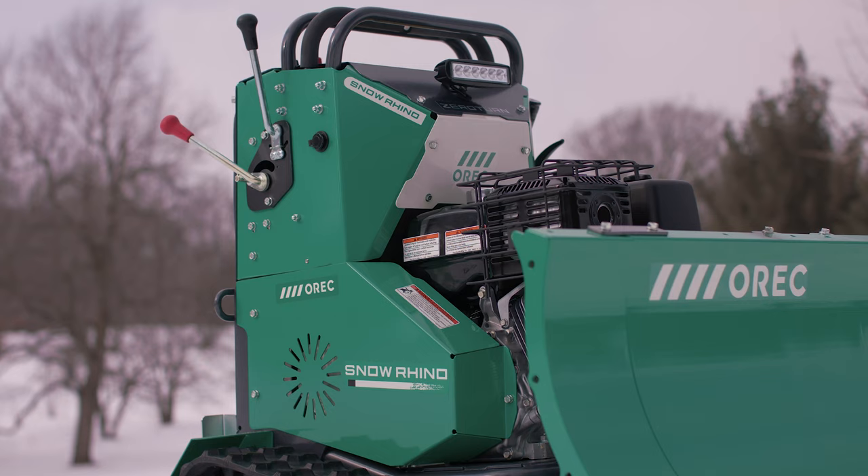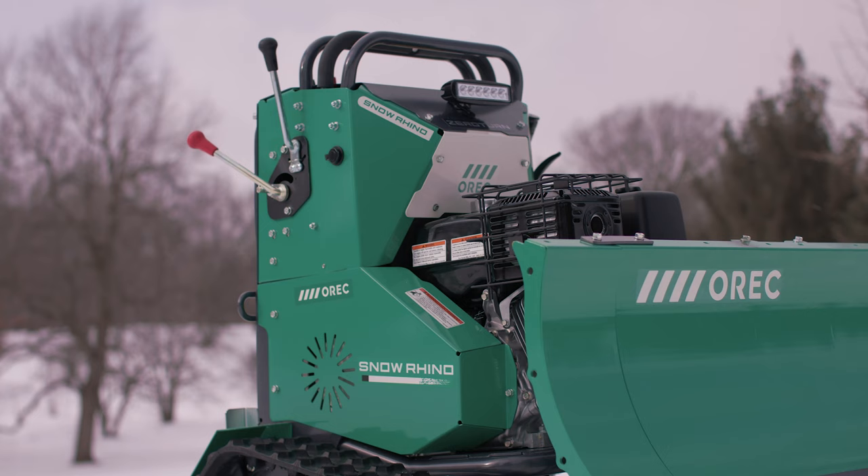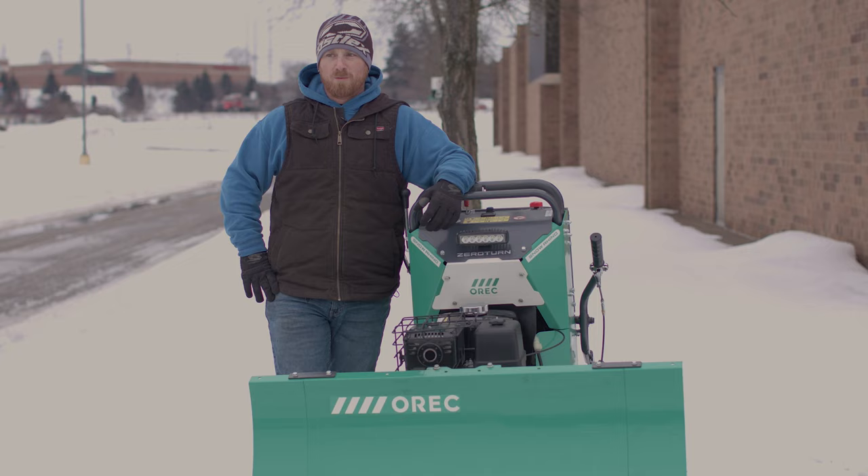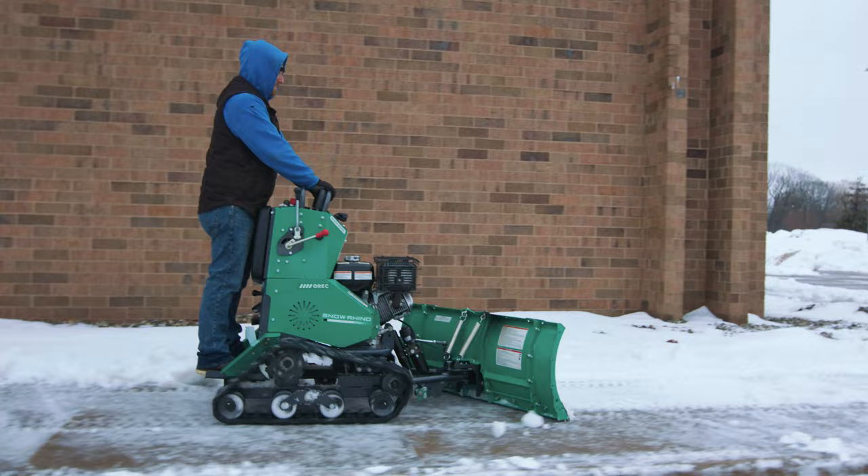When we first got the Snow Rhino, I thought it was a pretty cool machine — it looks cool. We used to use snowblowers, and we found there are a lot of breakdowns with snowblowers. They don't last as long. They're cheaper, but as far as reliability, you don't have the tines breaking or shear pins breaking. And these are just a lot more comfortable.